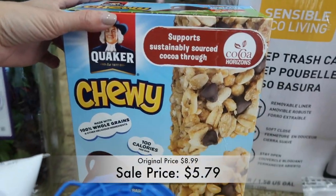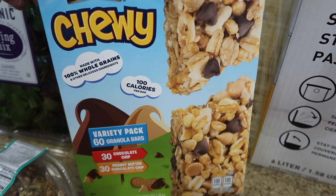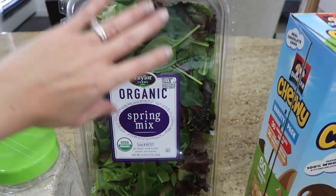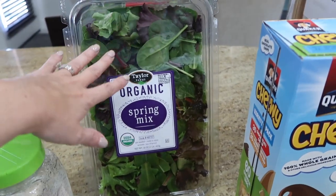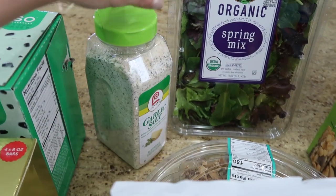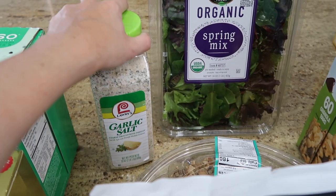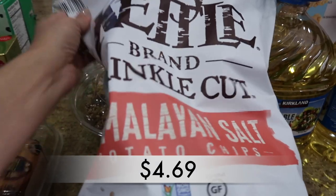Of course I got the Quaker Chewy Bars in chocolate chip and peanut butter — the kids love those. This is the spring mix salad I was talking about. It's a really big container, but we love it — just add salad dressing and chicken on top, great for lunches. We also needed more garlic salt; I've been slowly building up my spice collection at Costco since the containers are so big I don't have to buy them constantly.